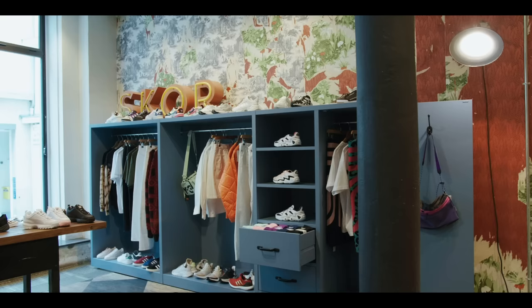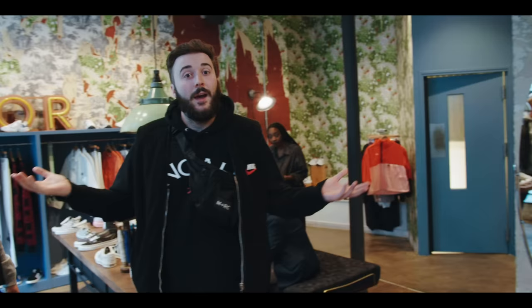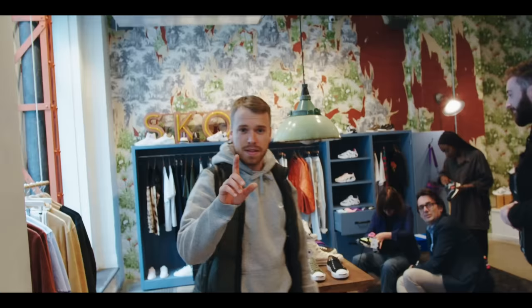As you come round to the back of the store, this is the women's section, and as you can see it has 'skor' on the back — we learned something new today. That is Swedish for sneakers. And if you didn't know, S&S was originally opened in Stockholm. It's a Swedish brand.